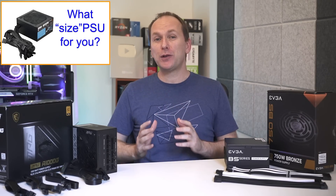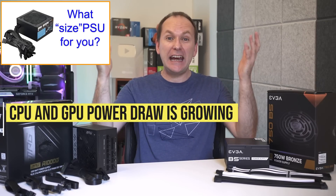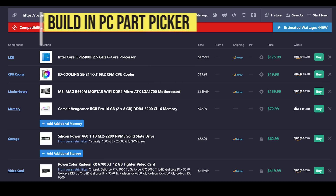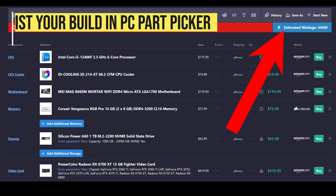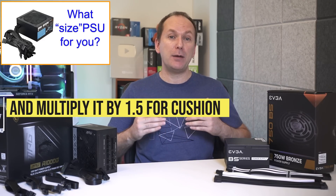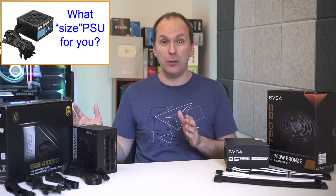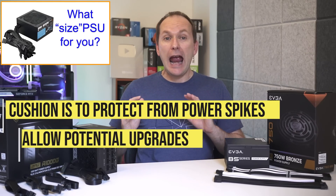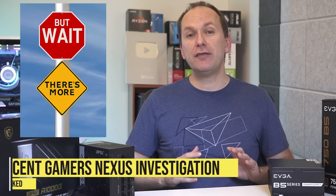Now let's talk about how to size your PC power supply. With CPU and GPU power draws going to insane levels, I've had to rethink my previous sizing rule, which was to take the total estimated power draw from PC Part Picker and multiply it by 1.5. So if a system was going to draw 400 watts, multiply by 1.5 to get 600 watts or higher — leaving a cushion for power spikes from the GPU and breathing room for future upgrades.